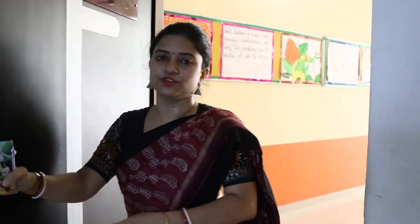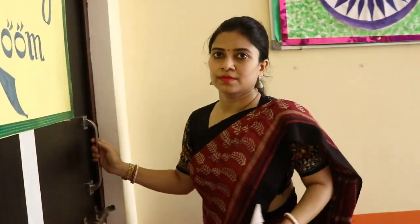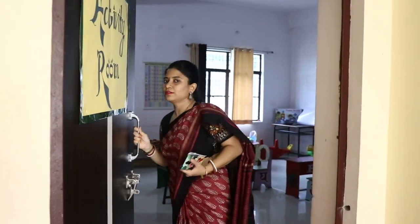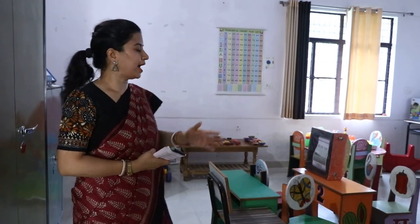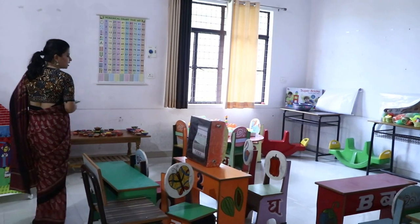Just beside the director's office, we have the activity room. This is the activity room, basically for classes 1 and 2. Here we focus on learning by doing, and there are plenty of toys and other supporting materials available.